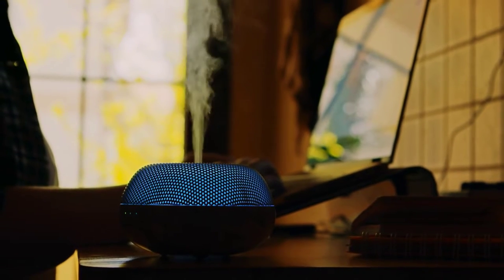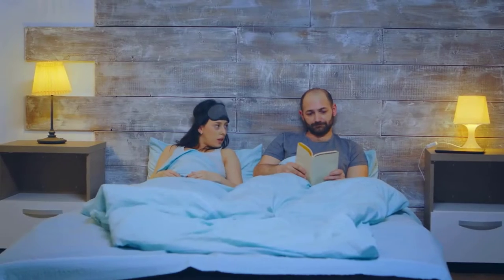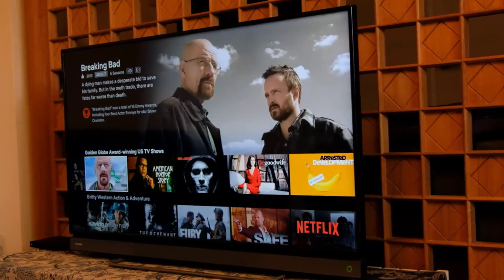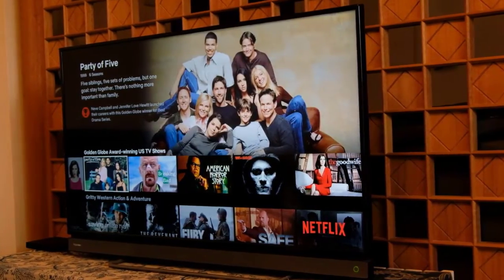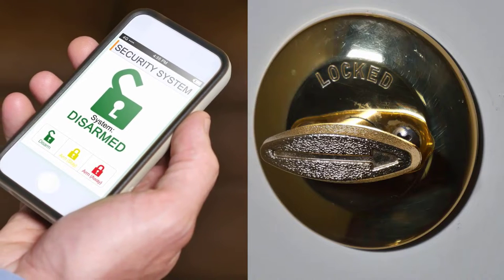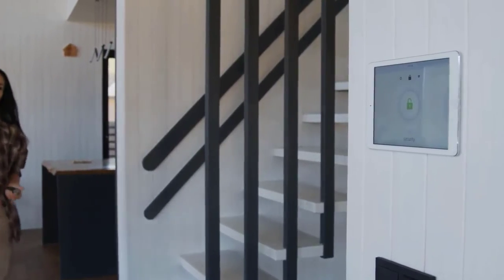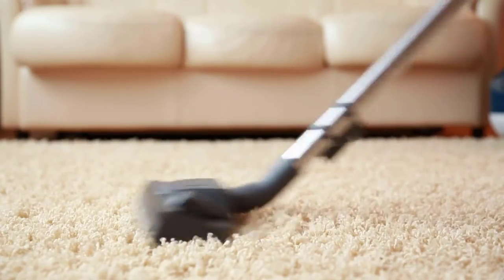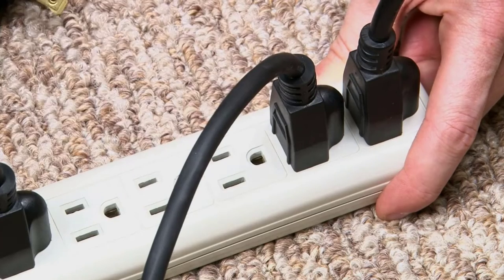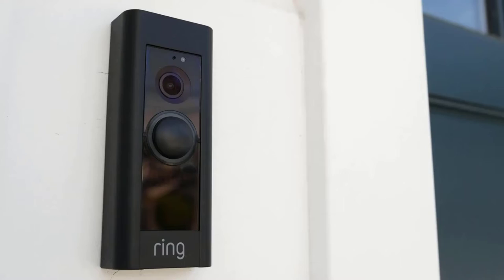With innovative home technology becoming increasingly popular, you're likely to find yourself dealing with more and more intelligent appliances in the coming years. To help you navigate this brave new world of smart everything, we've compiled 10 of the best smart devices on the market today. Whether you're looking for something simple like an Amazon Alexa-enabled refrigerator or something with more features like an intelligent coffee maker, there's a smart appliance out there for you.